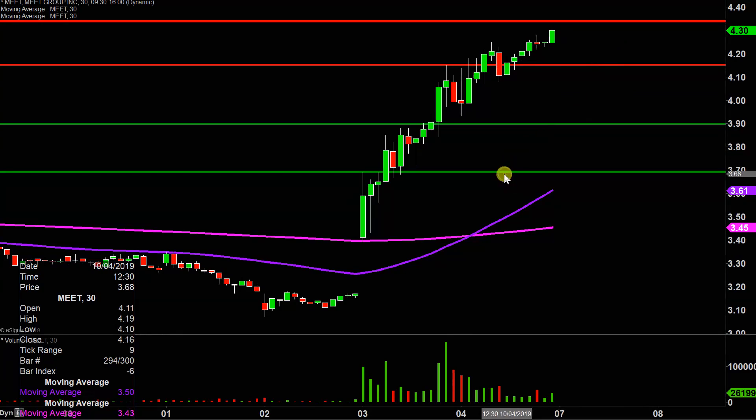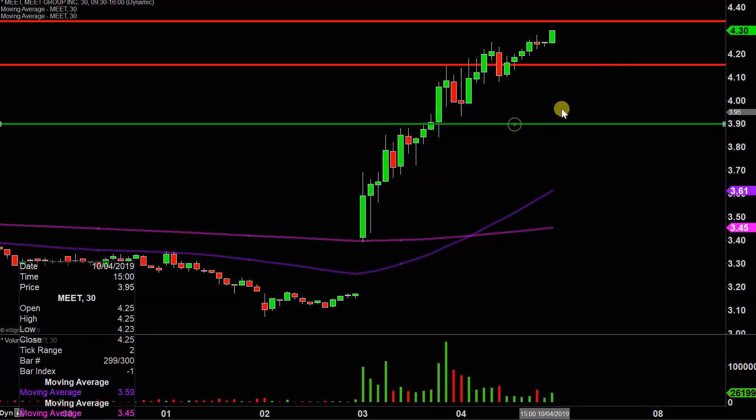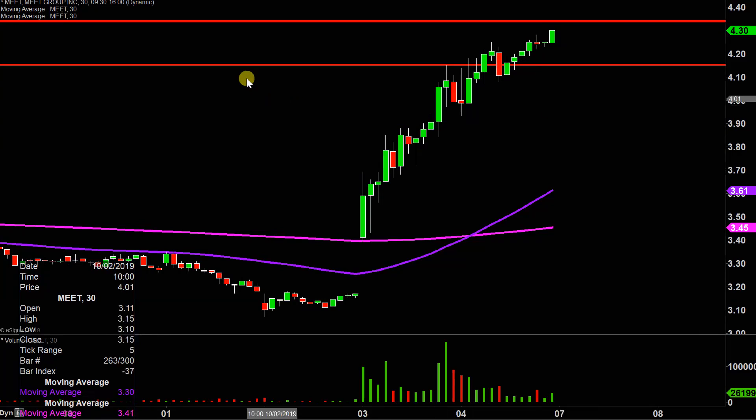First thing I'm gonna do is just some house cleaning — go ahead and get rid of these lines down here. Those levels still pertain, they're just not relevant right now. And from a presentation point of view, I don't wanna risk causing clutter and confusion with lines everywhere you look. So let's try to keep this as clean as possible going forward.